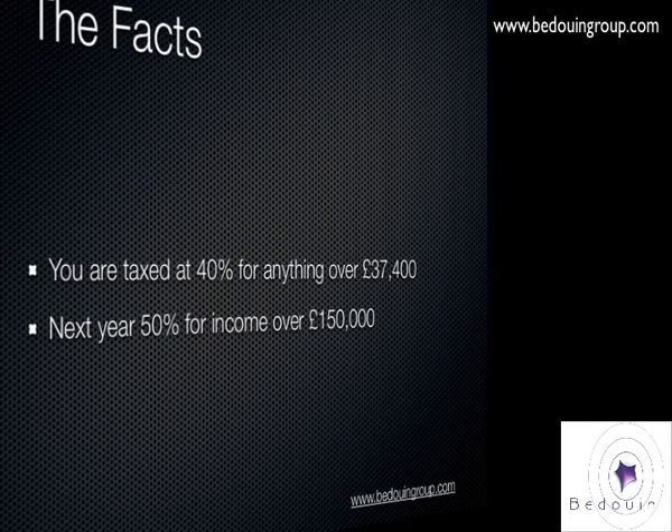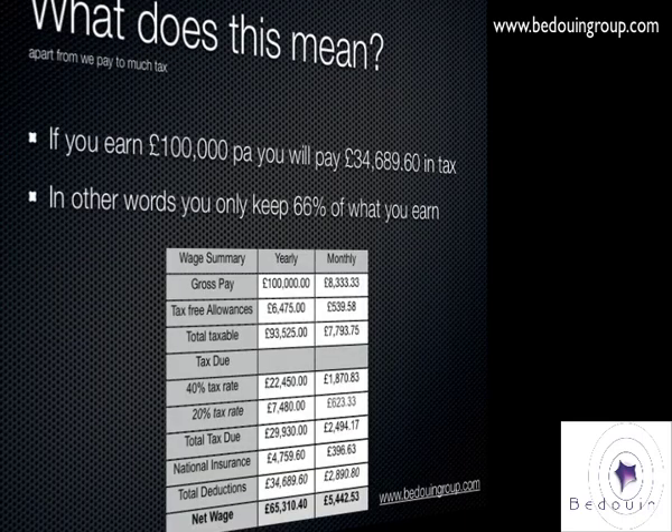So what does it mean? If you earn £100,000 a year, you will pay £34,000 or £35,000 a year in tax. In other words, you get to keep only 66% of what you earn. As you can see on the table there, it's all been broken down — National Insurance and the two different tax rates which are applied on £100,000 a year.